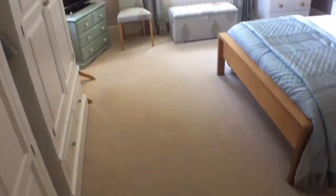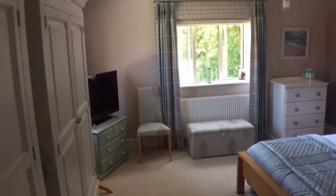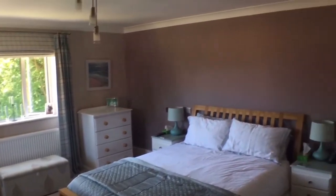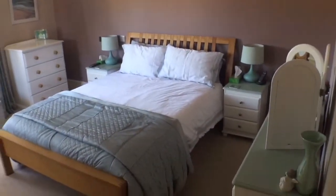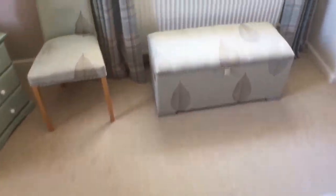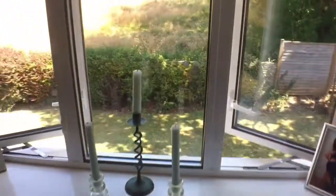And then into the main principal bedroom area, which is superb space for freestanding wardrobes, furniture, and a large bed. It enjoys dual aspect views and an open outlook, which the camera will now pan to.